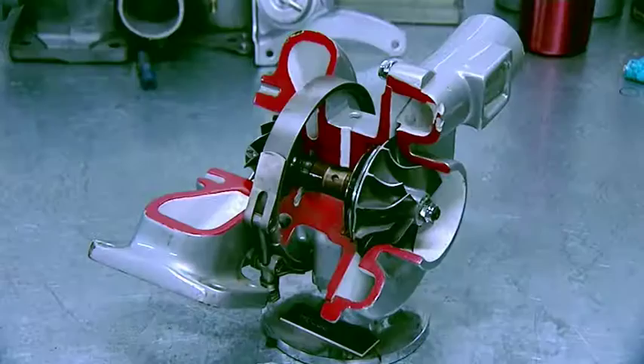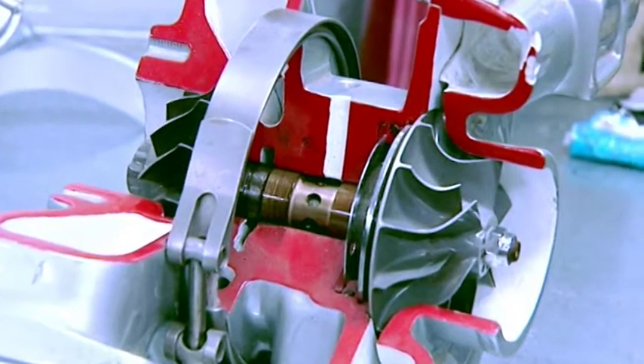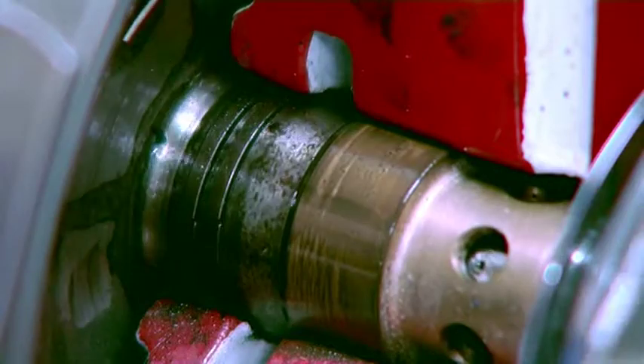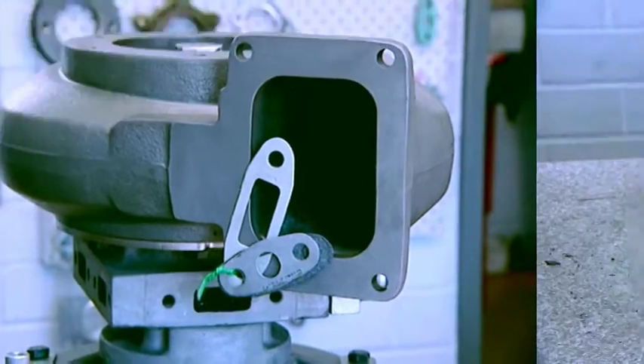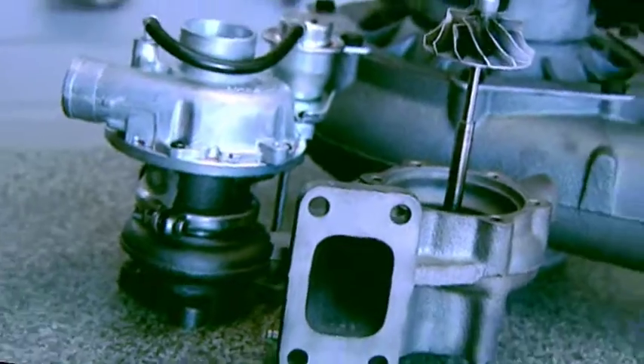The turbocharger is a small centrifugal pump driven by the exhaust gases of an engine. It consists of a turbine and a compressor on a shared shaft. The turbine end is spun by the engine's exhaust, which in turn spins the compressor, drawing in air and pumping it into the intake manifold at increased pressure.